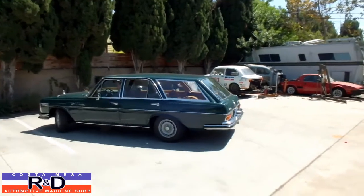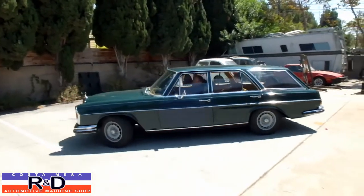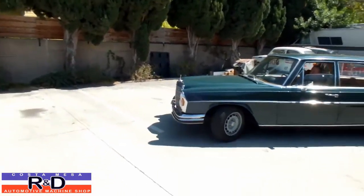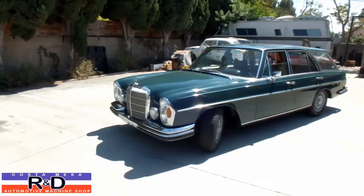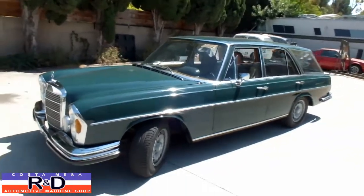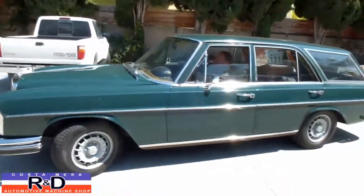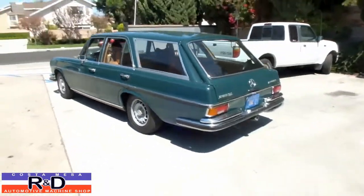Hi, it's John Kostomace, R&D. Today we have a real treat. We have a 1968 Mercedes station wagon, and this is a prototype — one of two that were built. We were fortunate enough to have the thing stop by the shop. We actually did some engine work on this, and we wanted to show you this bad boy so that everybody else can enjoy it as much as we have.